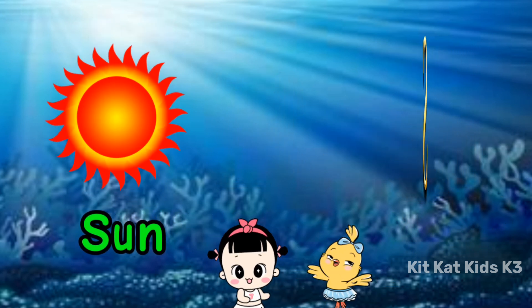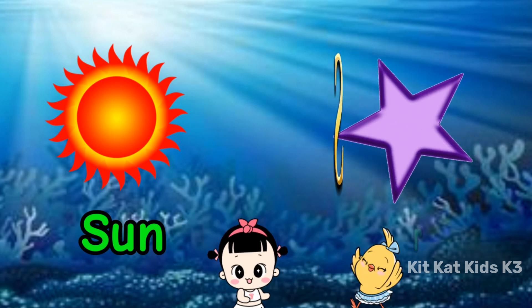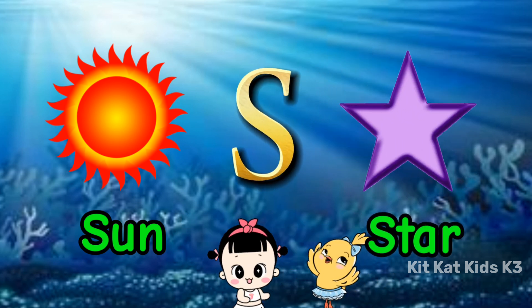S is for sun, shining so bright. S is for star, twinkling at night.